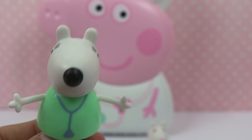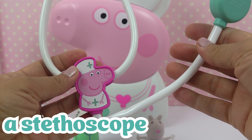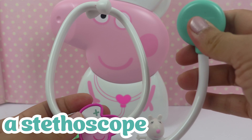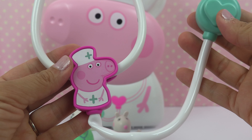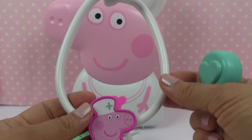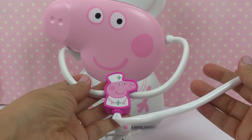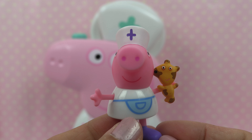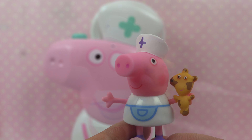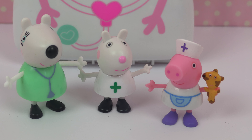This is a stethoscope. Here's a stethoscope of Peppa. She uses it to listen to heartbeats and to breathing. In order to listen to the breathing, she needs to put it in her ears — just like that. Peppa works in a toy hospital. She takes care of sick toys. This is the medical team.